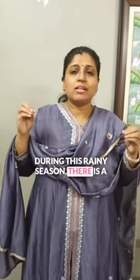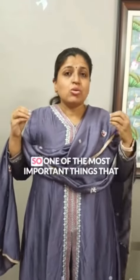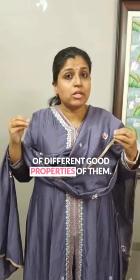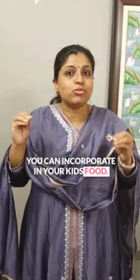During this rainy season, there is a lot of frequency of coughs and colds with your kids. So how to prevent this? One of the most important things that nobody discusses is about antioxidants. Antioxidants can help your kid fight coughs and colds through their many beneficial properties. So how to include these antioxidants in your food? Here are 5 antioxidant foods that you can incorporate in your kid's food.